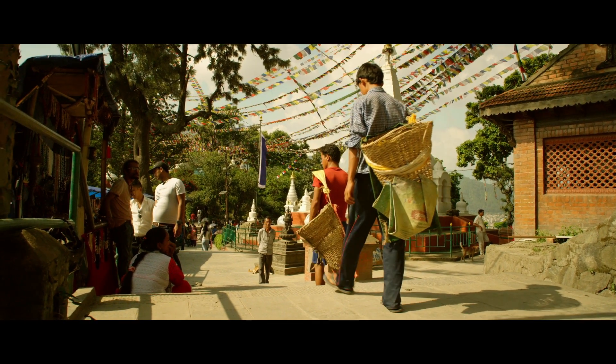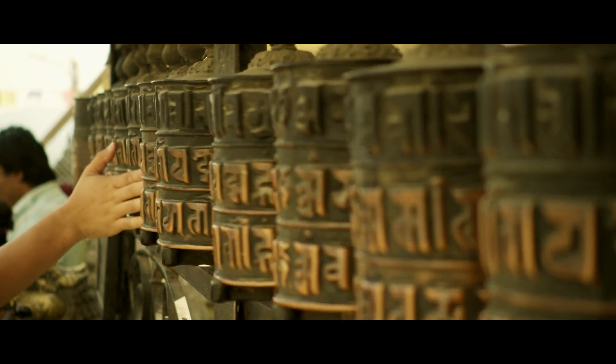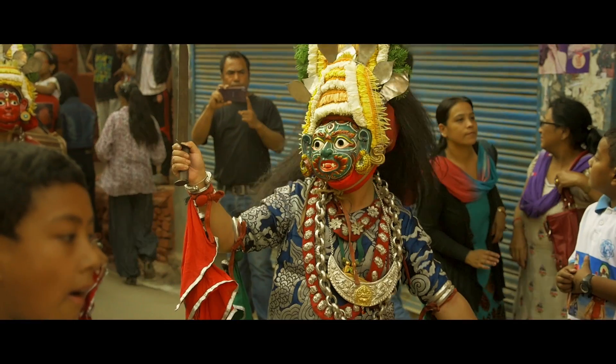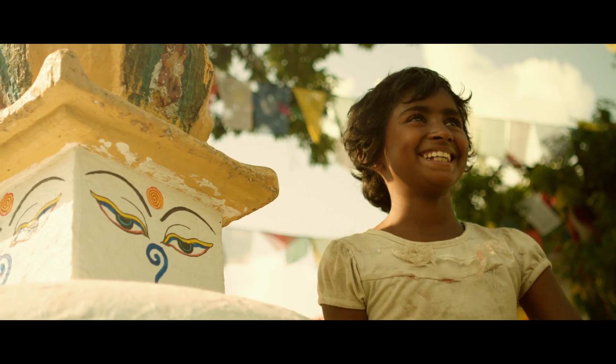Nepal is an incredibly beautiful country. The scenery and the people have truly an incredible spirit. Under the shadows of Everest, it's almost mystical and majestic. It's really, really quite special.